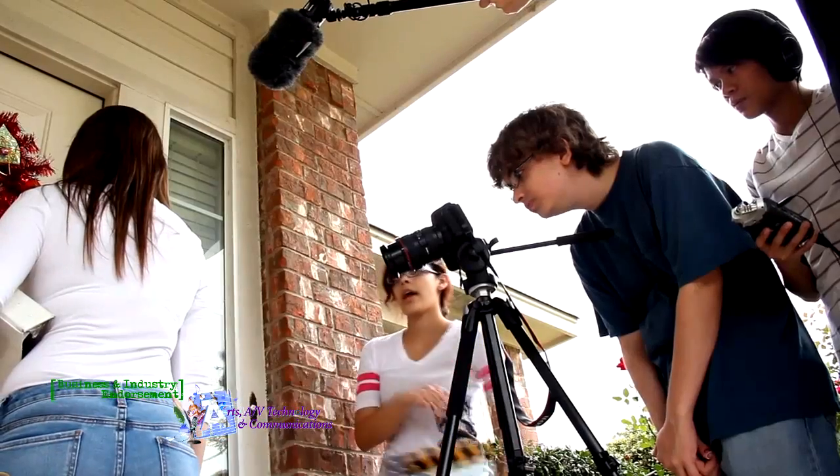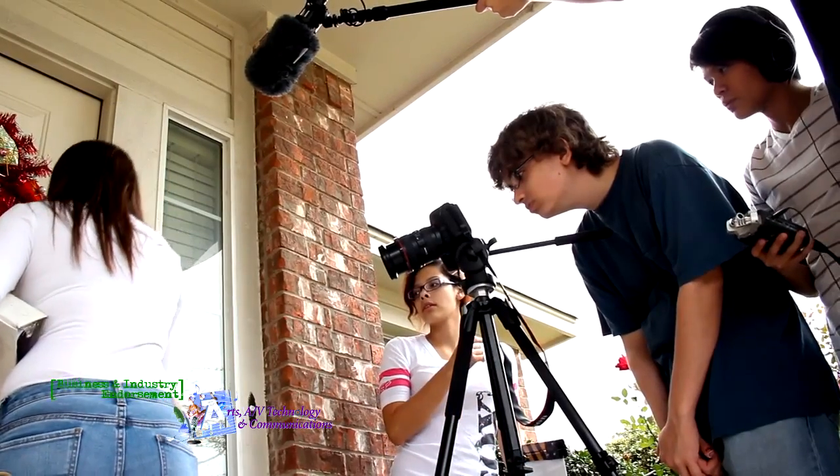Coming into this class I was brand new and hadn't really done any film stuff before, and this class has taught me a lot about how to use the equipment and the software. Definitely take the video tech class because it is something different — it's new, it's something more than just your average classroom, and it teaches you things, opens you up to new experiences, and helps you prepare for your future after high school.